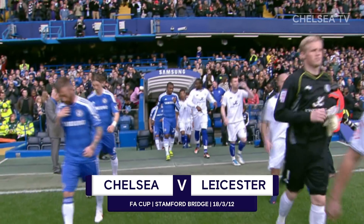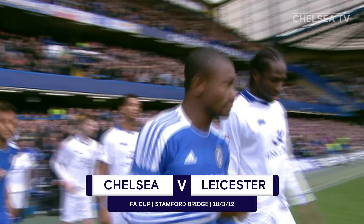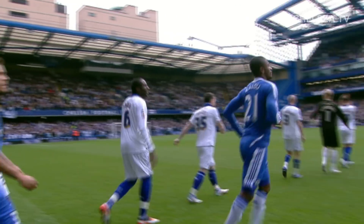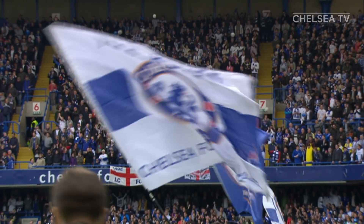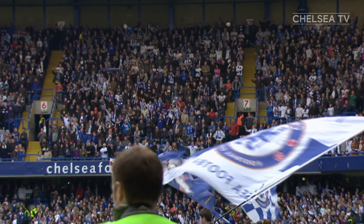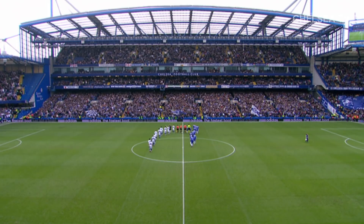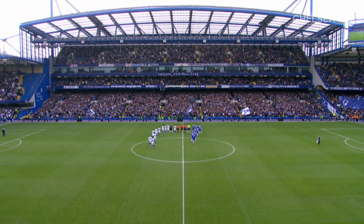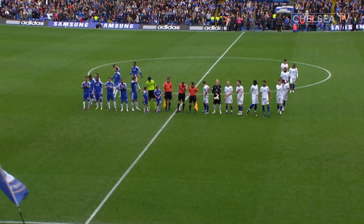All of a sudden, hope and optimism are in plentiful supply around Stamford Bridge. Wednesday's thrilling victory over Napoli has made the locals believe that anything is possible this season. Not so long ago, the glass was half empty, but not anymore. The Cup is certainly full of recent good memories for Chelsea. This afternoon, the Blues host Leicester City in the last eight of the FA Cup. A Wembley semi-final date awaits the winners.